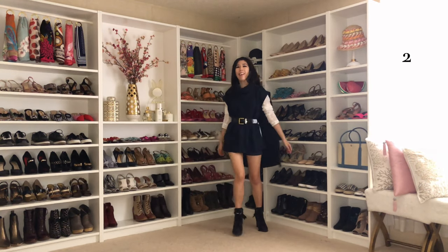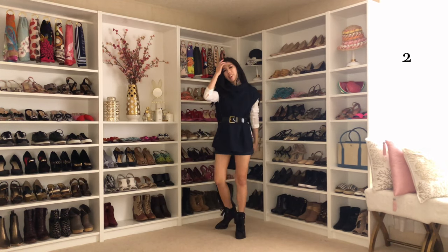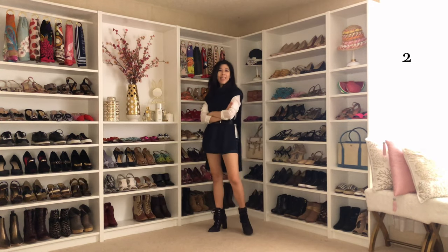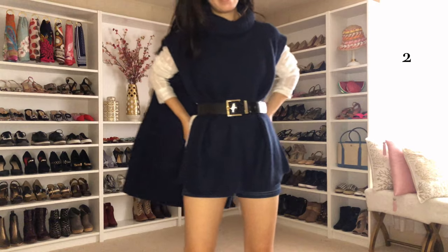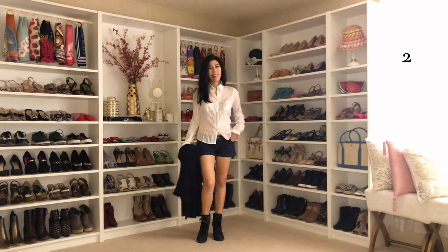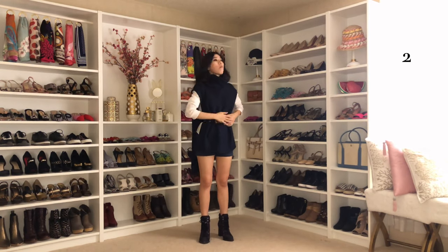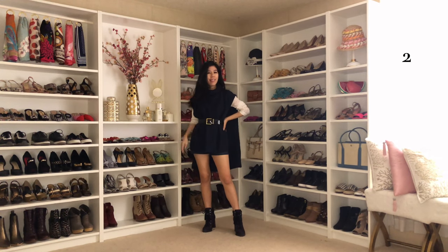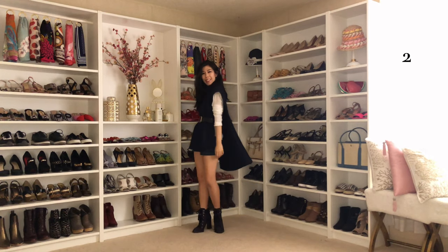This next outfit is also something I've previously worn. I adore this asymmetrical turtleneck top since it's able to create some extra warmth without creating chunky arms, so you're able to layer this under coats as well. To create more definition, I added a statement belt just to accentuate my waist. Deconstructing my outfit, I wore a sheer collar button-down, then I added this turtleneck sweater, followed by the belt. Just to make this look more casual and school-friendly, I wore my plaid boots with some tassels on it.